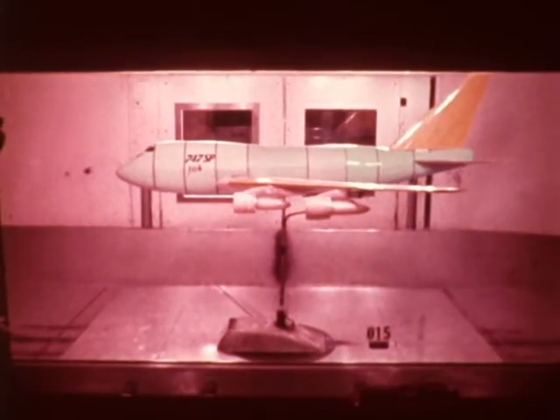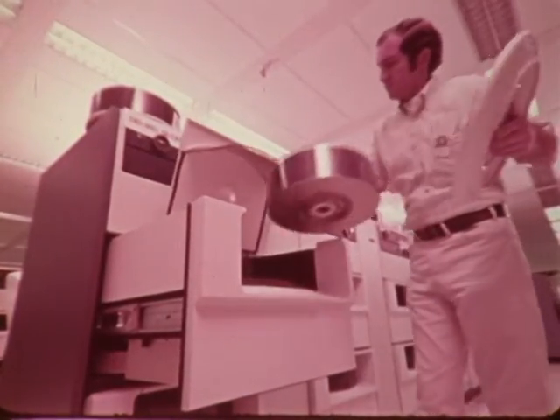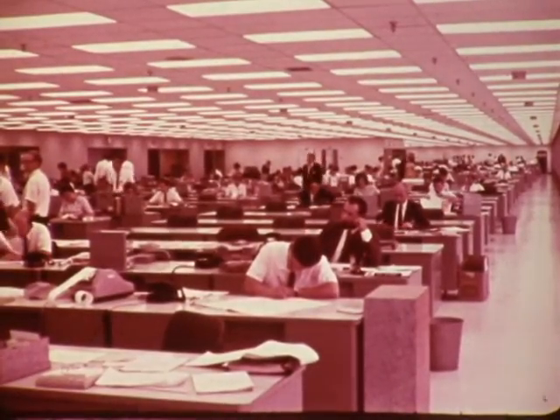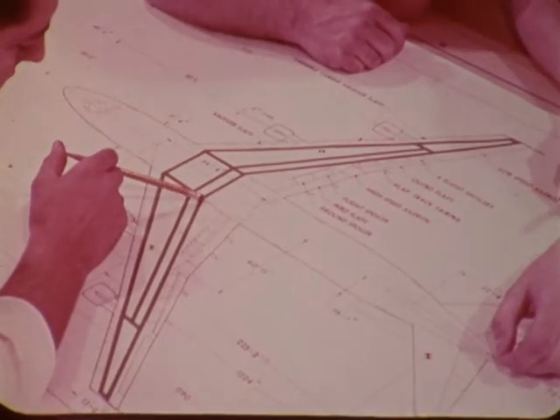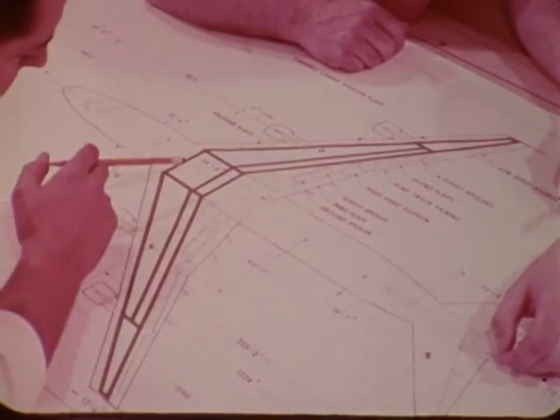Before actual flight, wind tunnel tests make it possible to predict how an airplane will perform — an educated guess based on computer analysis and years of accumulated experience. Ninety-eight percent of the time the design predictions are accurate. Flight testing determines the minor fixes necessary for one hundred percent accuracy.